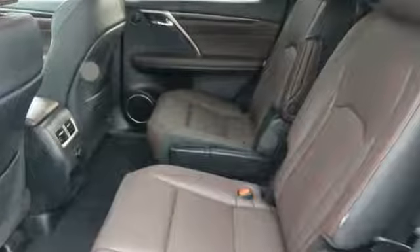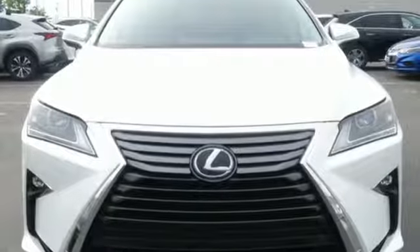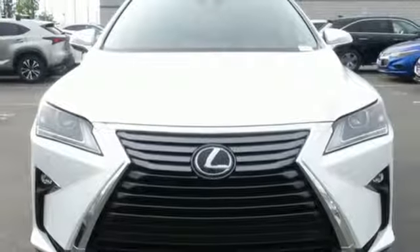Inspired design, relentless innovation, incredible performance — that is the DNA of a Lexus. You need to drive it to believe it. See it for yourself today.